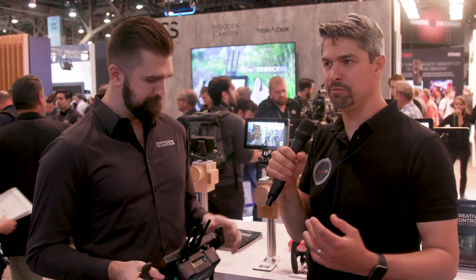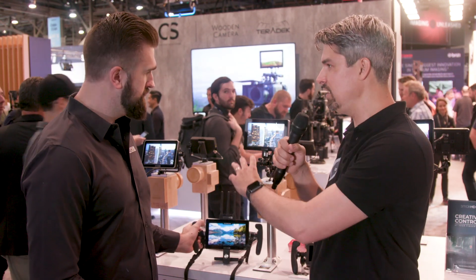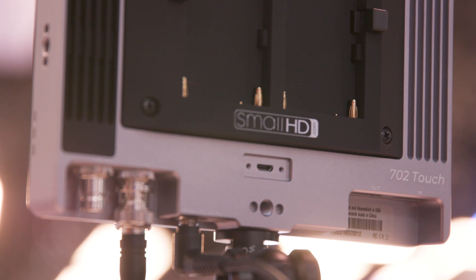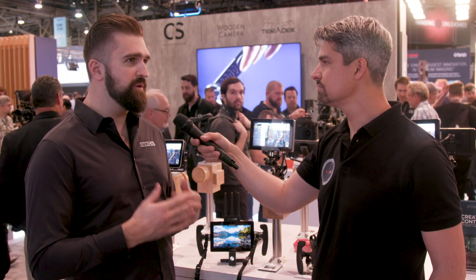It seems like your goal is partially to make the perfect director monitor, the perfect client monitor. So with the 702, is that meant for ACs — more of an on-camera model? The 702 Touch is essentially supposed to be a more budget-friendly version of the Cine7. Everyone knows the 702 Bright — it's a ubiquitous monitor, we've sold thousands and thousands of them. That's really where this project started: taking the 702 Bright and refining it.